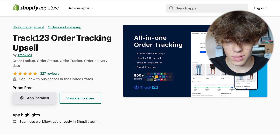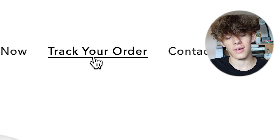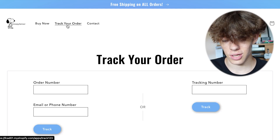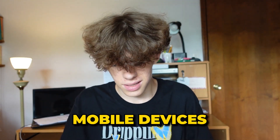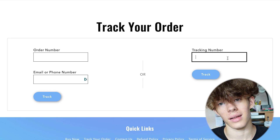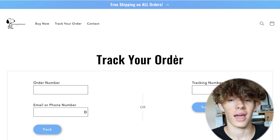Even if you aren't getting orders, this is something every single store needs so your store looks more professional. I have this on my store — at the top you'll see a 'Track Your Order' page. Press install app and it will automatically give you a link to add to your menu. Customers can put in their order number and email, or just their tracking number. This makes your store look more professional and secure, so more people will actually trust it and buy your products.